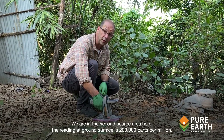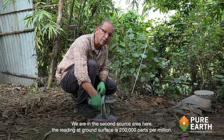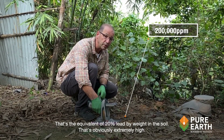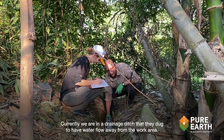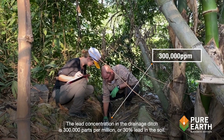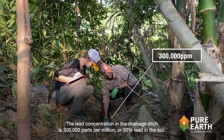So we're in the second source area here. The reading at ground surface is 200,000 parts per million — that's the equivalent of 20% lead by weight in the soil, which is obviously extremely high. We're currently in a drainage ditch they dug to have water flow away from the work area. The lead concentration in the drainage ditch is 300,000 parts per million, or 30% lead in the soil.